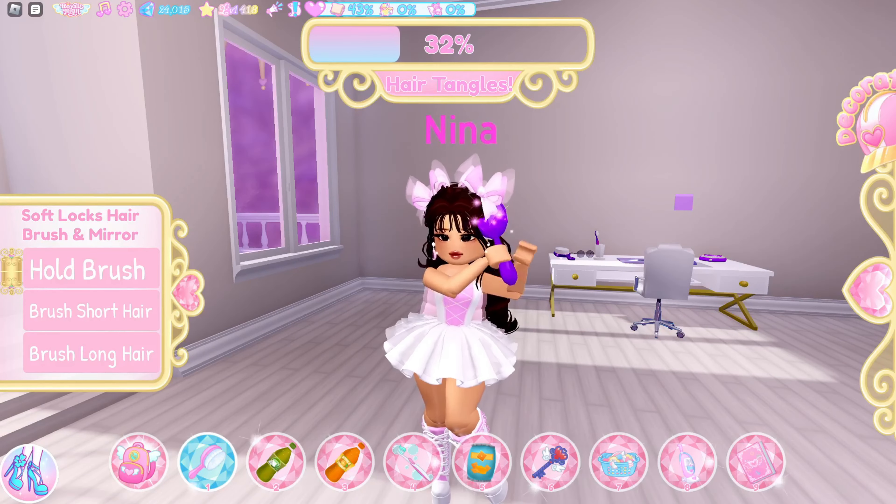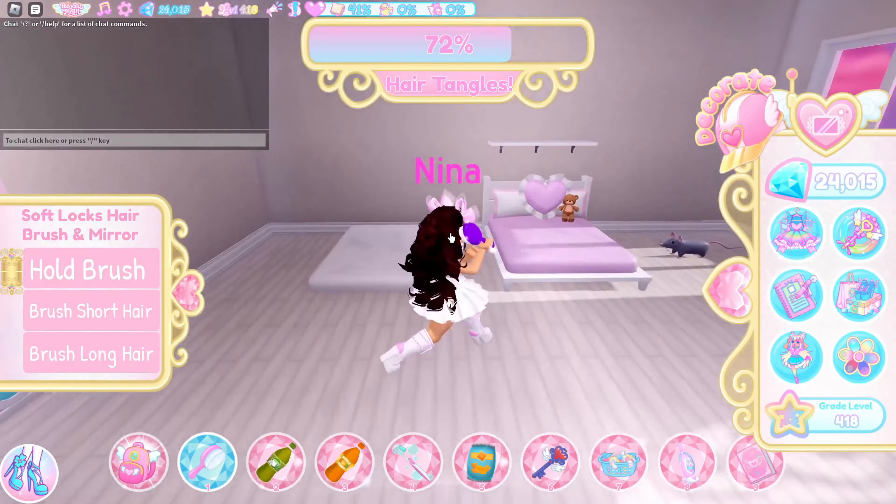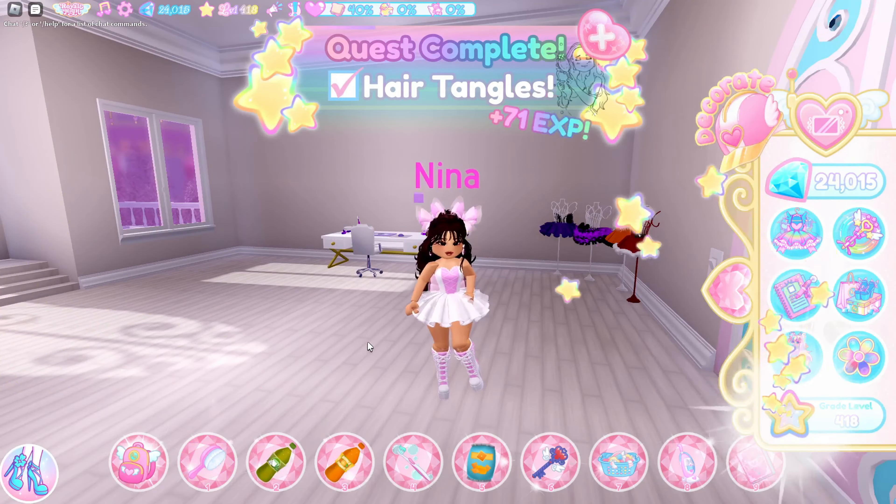I'm going to speed it up. We have finished that quest and it gives you 71 XP.